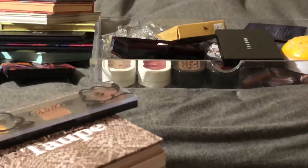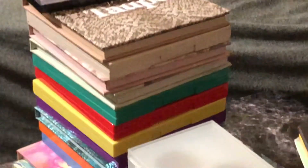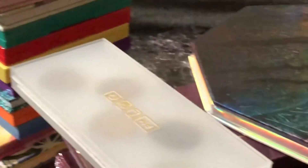Hello and welcome back to my channel. So this is part two of my eyeshadow collection and we're going to be dealing with these palettes right here. So yeah, let's get into it.